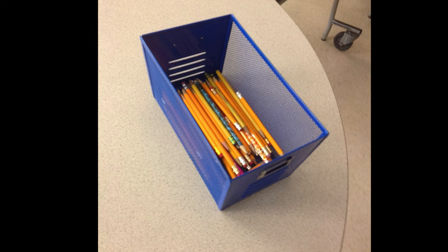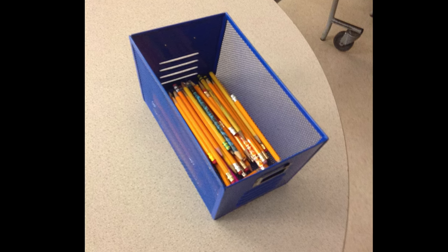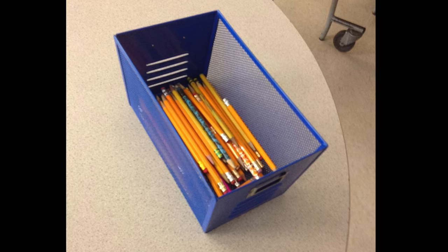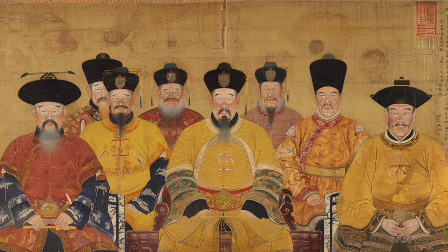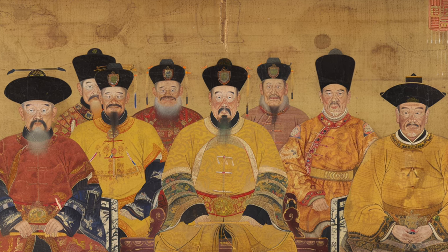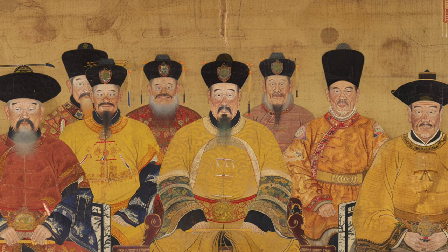On a final note, I should mention why yellow is a pervasive colour of pencils. In the 1800s, the best graphite in the world came from China. The American pencil manufacturers wanted to advertise the fact that their pencils used the finest Chinese graphite. At the time in China, yellow was a colour of royalty and respect, so American pencil manufacturers painted their pencils yellow to indicate the Chinese association.